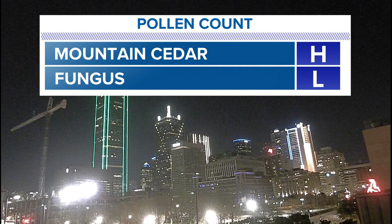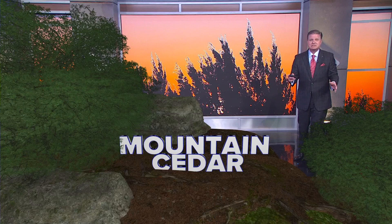Mountain cedar is high, and it's mountain cedar season. It starts when we have our first hard freeze — that's happened — and it stays with us until things green up in the spring. So mountain cedar is high today. Fungus is always on the pollen page and today that's low.